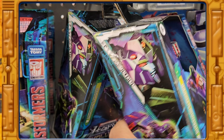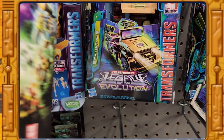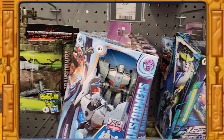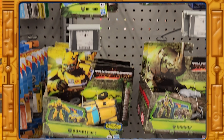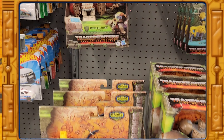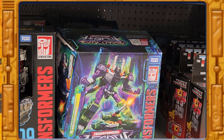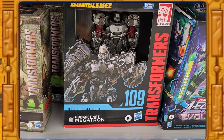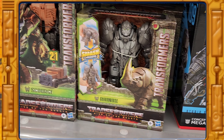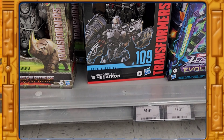Continuing down we got these guys, some more of that Earth Spark stuff — more Earth Spark stuff. And of course Concept Megatron, we got some Scourge and Rhinox, but that's about it for this Walmart.